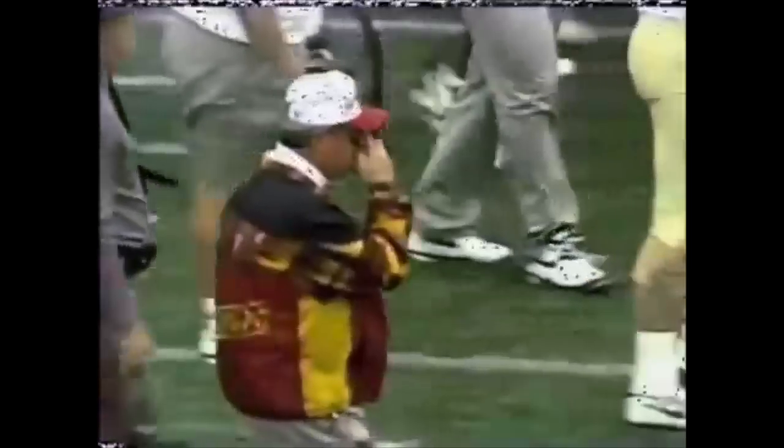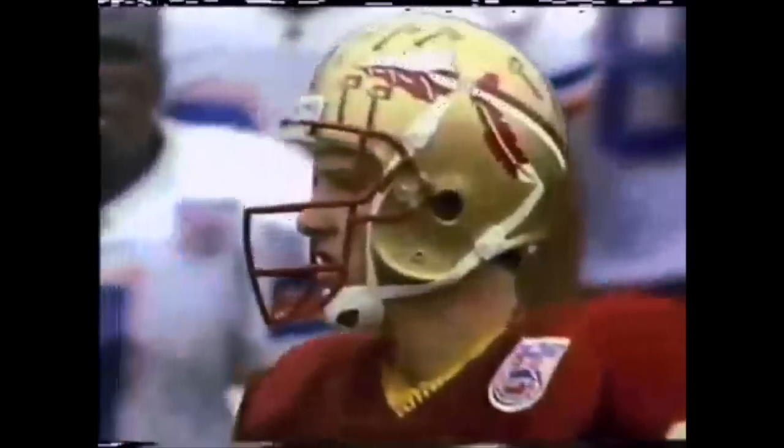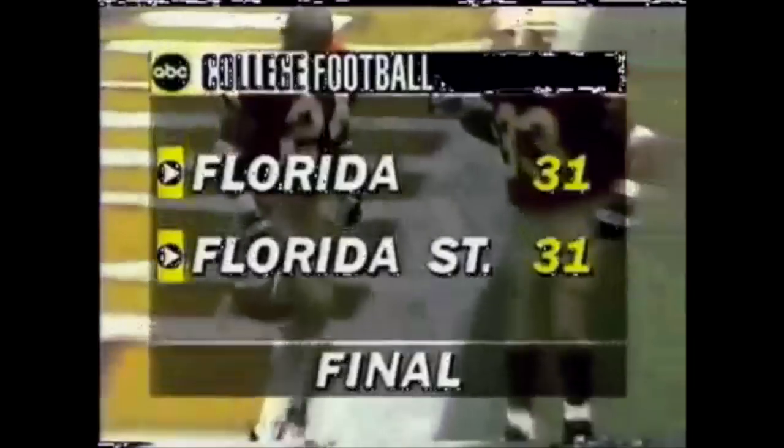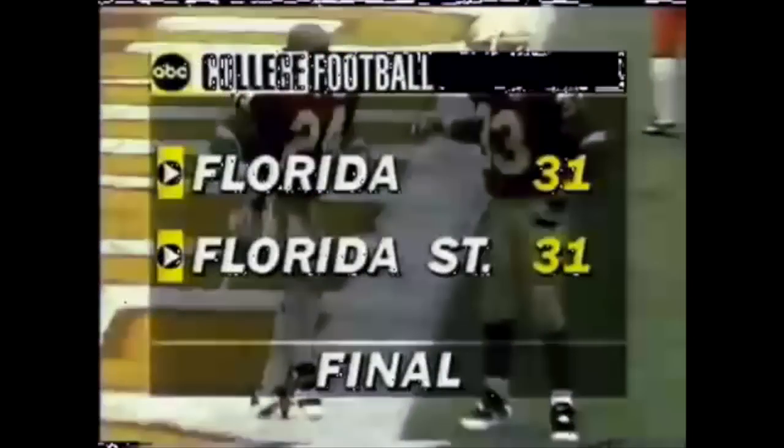Oh boy. A great comeback by the Seminoles — down 31-3 — and Gators are throwing their helmets, putting dents in them. Gene, I've been around this ballpark a long, long time. Have never seen a comeback like Florida State did. And Gene, if it not been for possibly 2 seconds being run off the clock, we may have had a desperation field goal with the wind at our back. It's not like kissing your sister when you come from behind by 28 points and tie it 31-all and have a chance to win as time ticks out.